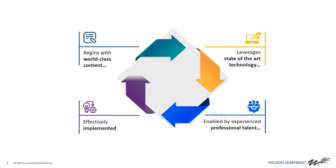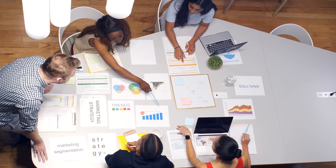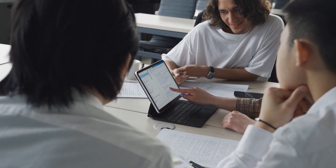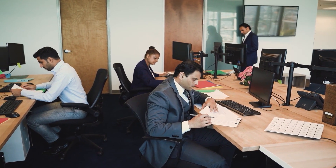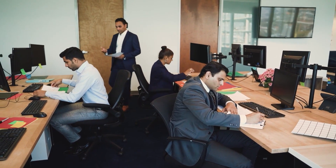The learning journey is effectively implemented at the organizational and individual level, utilizing our six implementation best practices. As a critical part of the learning journey, we conduct impact evaluations that clearly link real strategic business impact to skill development.